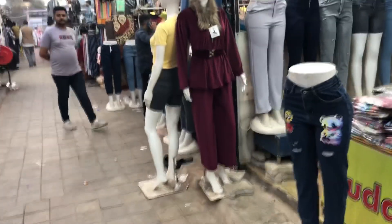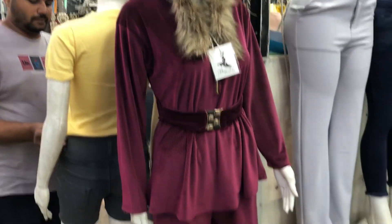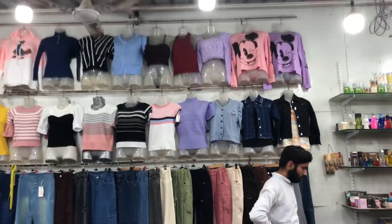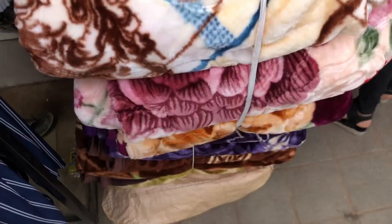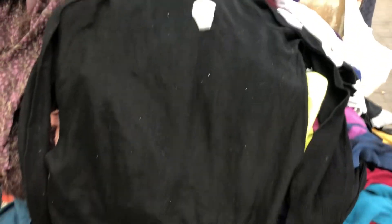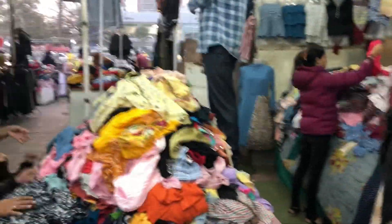Here you can see winter outfits like dresses and corsets. There are also new crop tops available. There are blankets available here too, starting around 200 rupees — look at these.